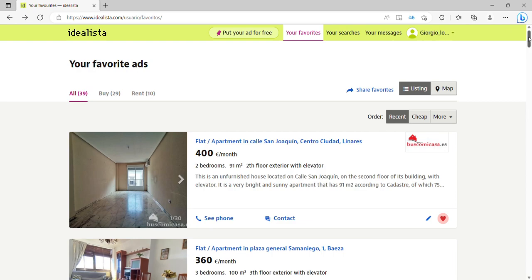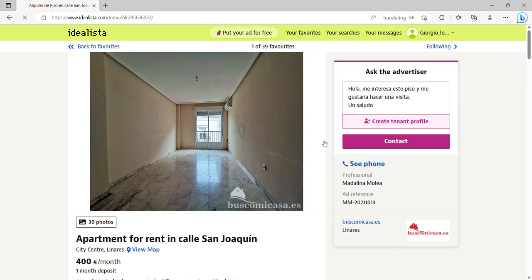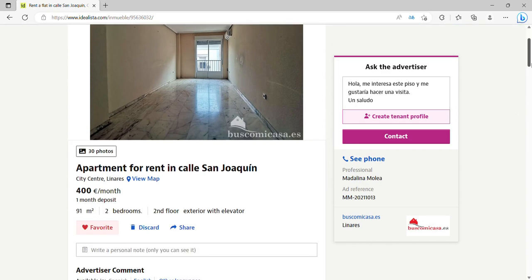The second cheapest place to rent property in Spain is a place called Linares, only about 20 kilometers away from Baeza, also in the region of Andalusia. It's a bigger city with a population of around 56,000, and it has a lovely Mediterranean climate. The city has a university campus, good transport and rail connections — you can be in Madrid with a three-hour train journey — and there's also a hospital here. It's a nice enough city, perhaps with fewer attractions than Baeza, but if you want a bigger city, this could be for you.